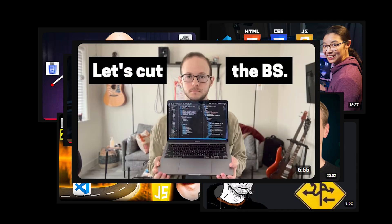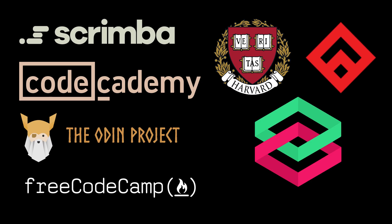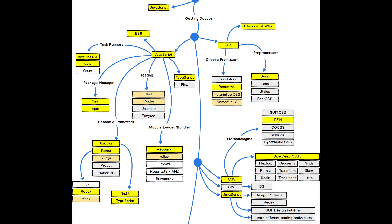Everyone gives you their roadmap into web development, but honestly there are so many paths to choose from that you can pick and choose. I've gone ahead and compiled a list of over 50 plus roadmaps that you can pick from, and then to save you guys time, I narrowed them down to the top 5.